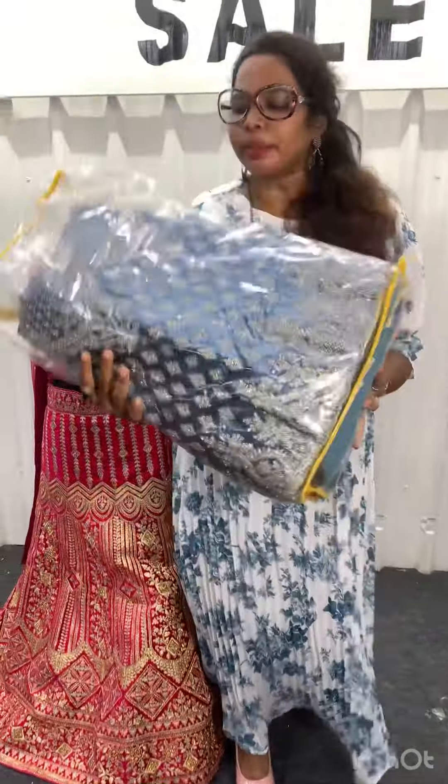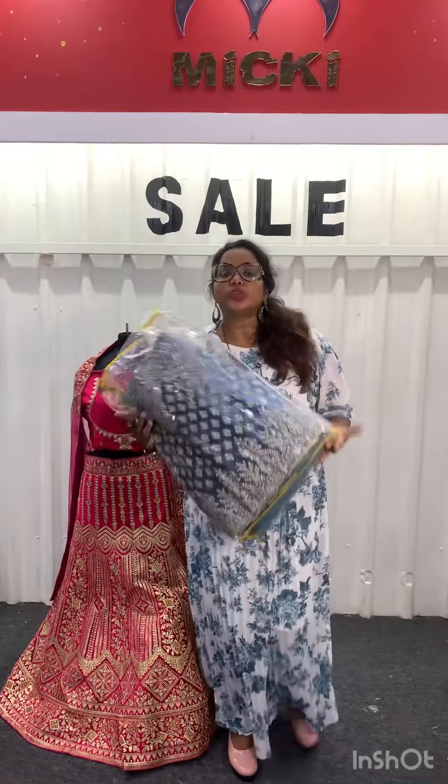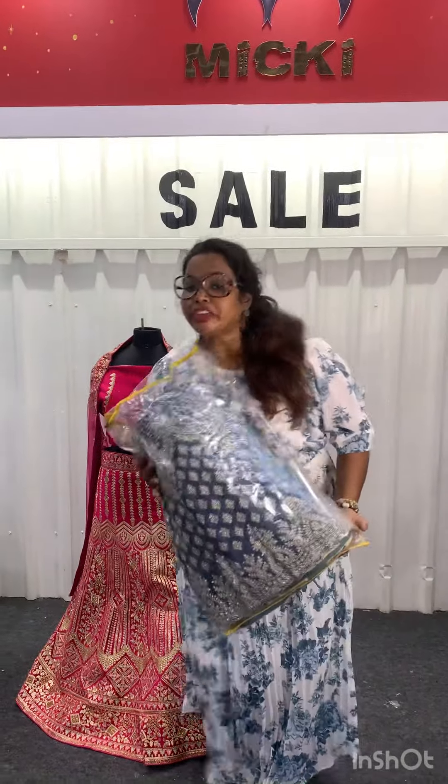If you look at this color, it is $2,500. It is a glitter pattern. If you look at this costume, it is $2,500 at Mickey Fashions.